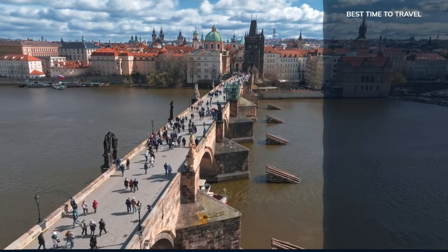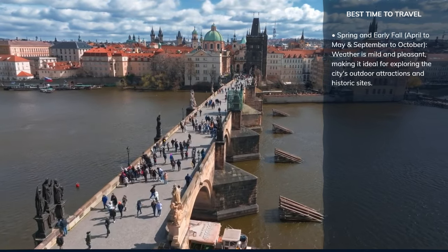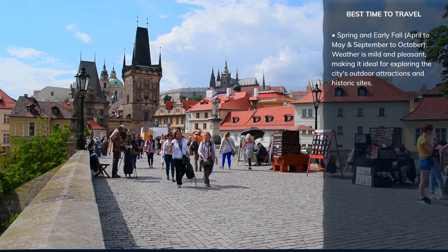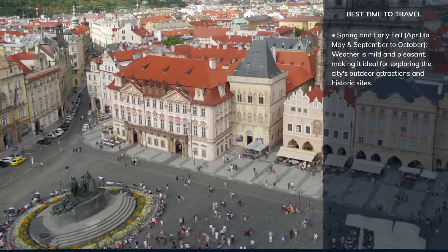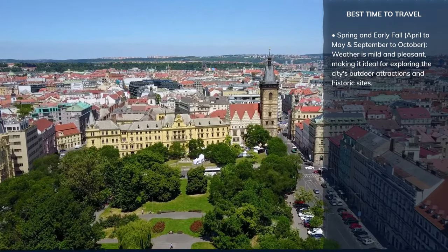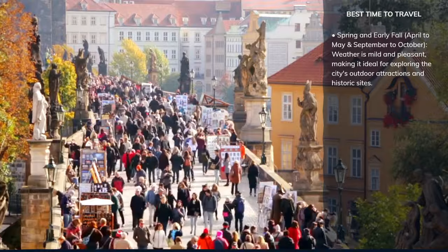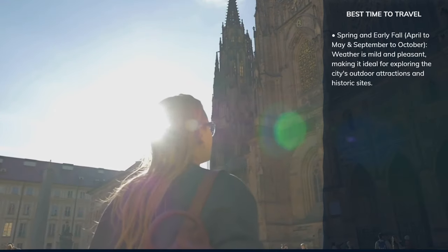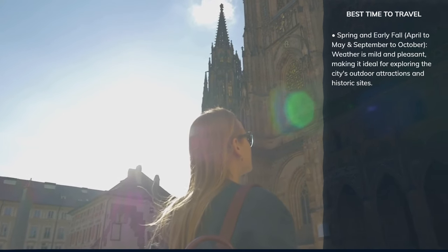The best time to visit Prague is during the spring and early fall, specifically from mid-April through May, and again from September to mid-October. During these periods, the weather is mild and pleasant, making it ideal for exploring the city's outdoor attractions and historic sites without the discomfort of summer heat or winter chill. Spring brings Prague to life with blooming flowers and green parks, while autumn covers the city in a beautiful palette of fall colors. Both seasons offer the advantage of fewer tourists compared to peak summer months, allowing for a more relaxed experience when visiting popular sites like Prague Castle.